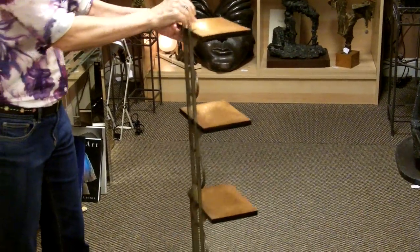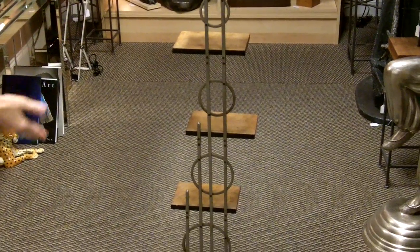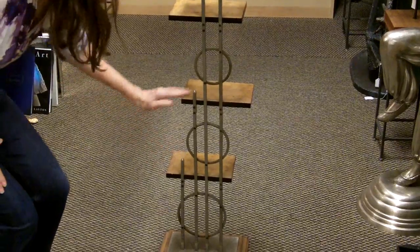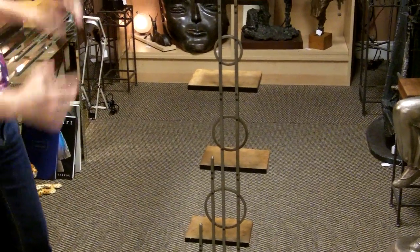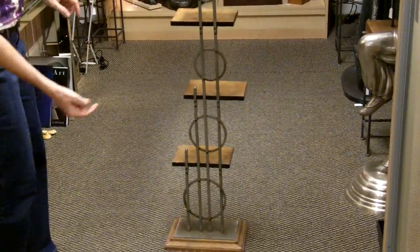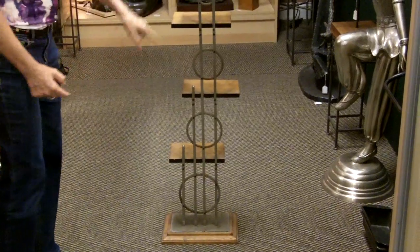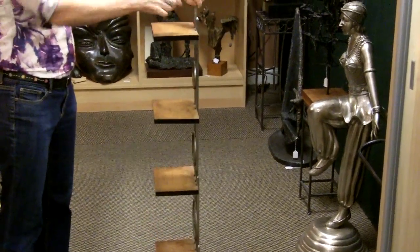I'm going to turn it around so you can see the other side of it. You can see how it's constructed with the bars — one bar close to here, then the others, and then the circles. They change size as well, so they're graduating to smaller while the bars are getting bigger. And then with the shelves, you can see it from the side.